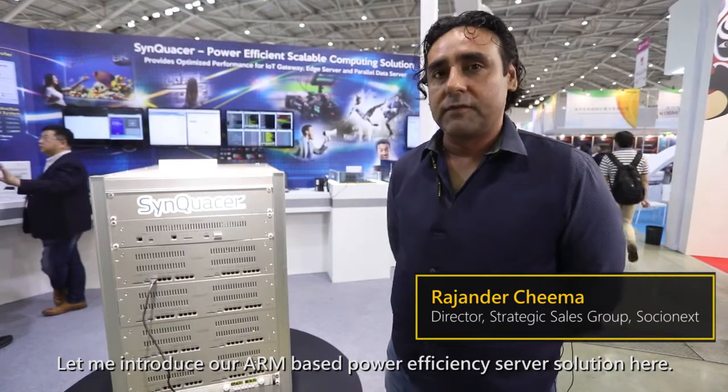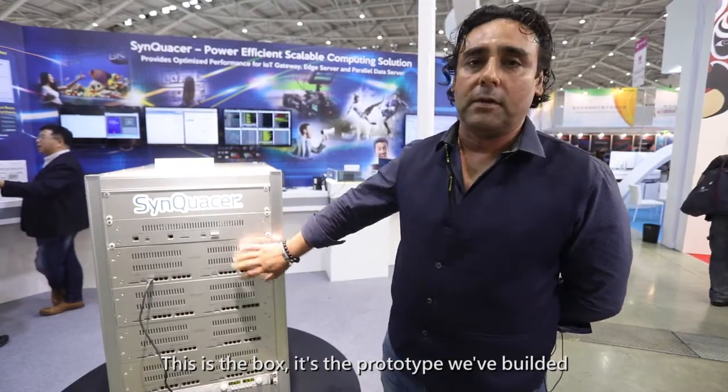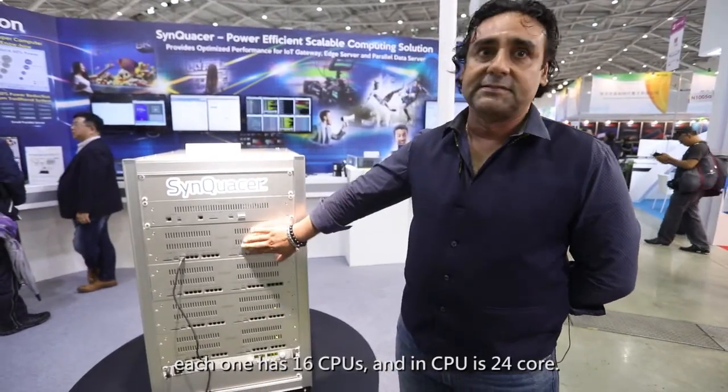My name is Rajinder Chima, from Global Strategic Sales. Let me introduce our ARM-based power-efficient server solution. Here is the prototype box we built to emulate the whole system. You can see the multiple chassis for servers — each one has 16 CPUs.